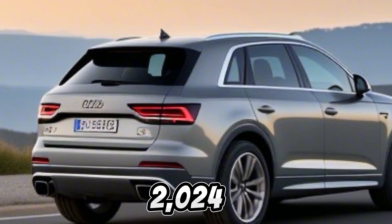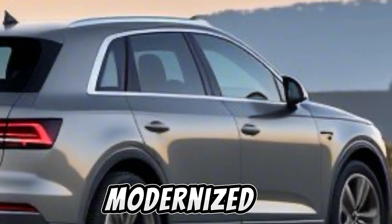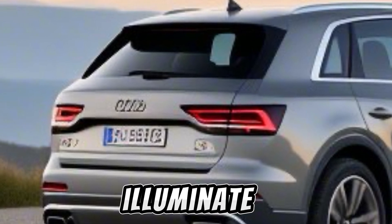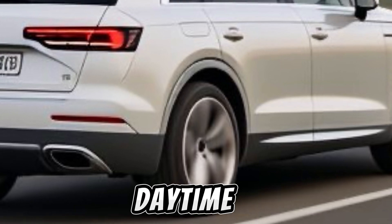The 2024 Audi SQ8 has received a dynamic styling update, with a modernized grille and front bumper that accentuate its athletic stance. The new laser headlights not only illuminate the road ahead but also feature customizable signatures for the daytime running lights.